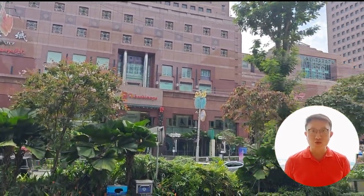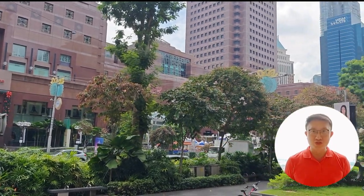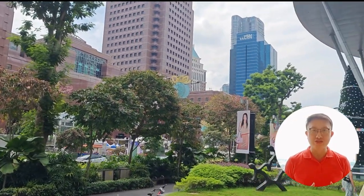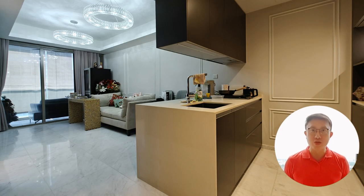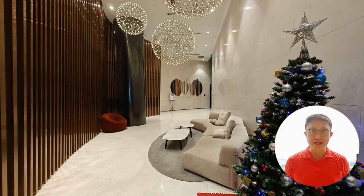Cairn Hill 9 truly brings the city to your doorstep. And don't forget, the Somerset and Orchard MRT are just a short walk away. Embrace the epitome of luxury living at Cairn Hill 9 — your one-bedroom condo unit awaits, promising a lifestyle of elegance, convenience and unparalleled amenities. Schedule a viewing today and make Cairn Hill 9 your home in the heart of Singapore.